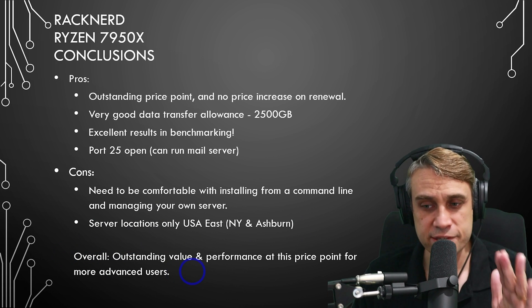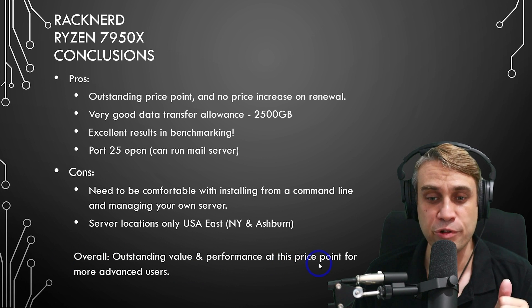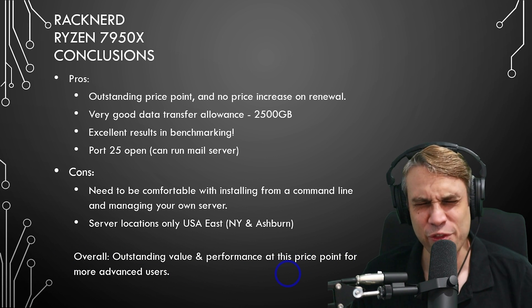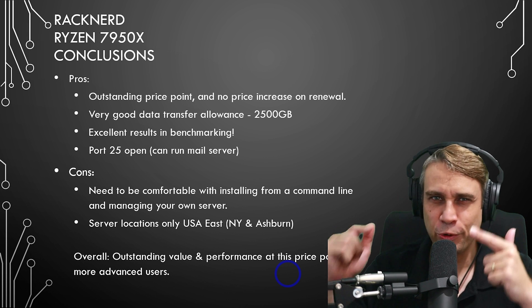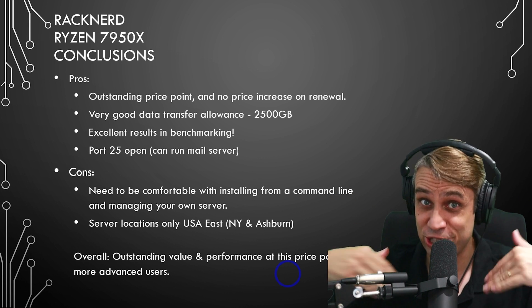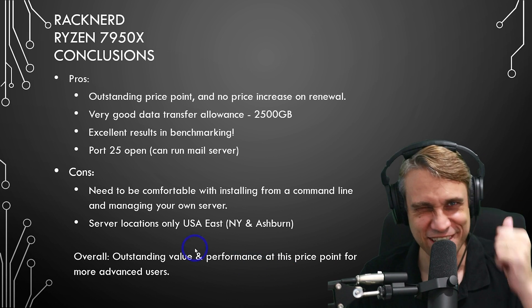In conclusion, overall outstanding value and performance at this price point for the more advanced users in our audience. Hopefully that was useful. Those tutorials will be up on the end screen if you want to check those out, and the deals are in the description. Thanks for watching — I'll see you next time.